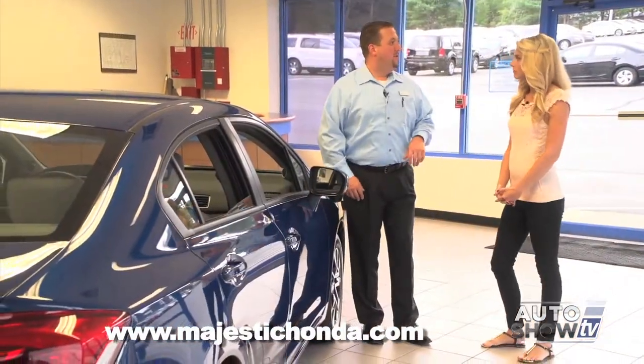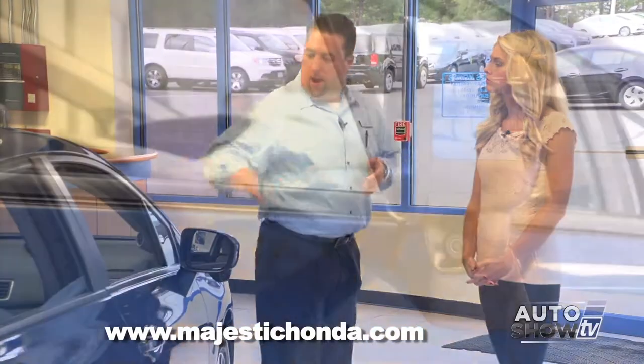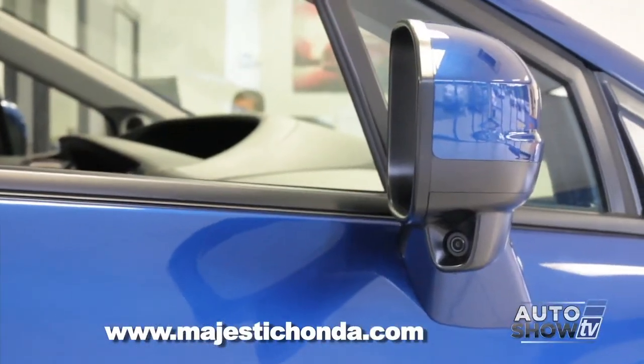I'm going to walk down the side of the car and show you some of the newer features. The first one is the Honda lane watch — when you're in your lane driving, as soon as you put your right directional on, it gives you a screenshot on the seven-inch screen showing you your blind spot.